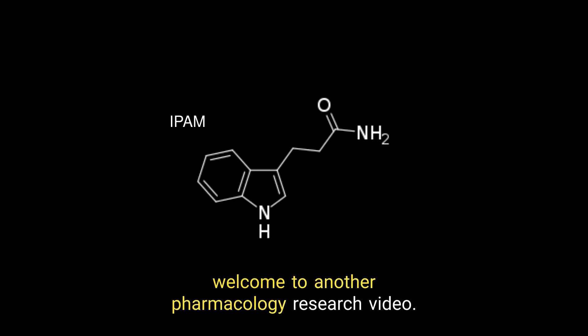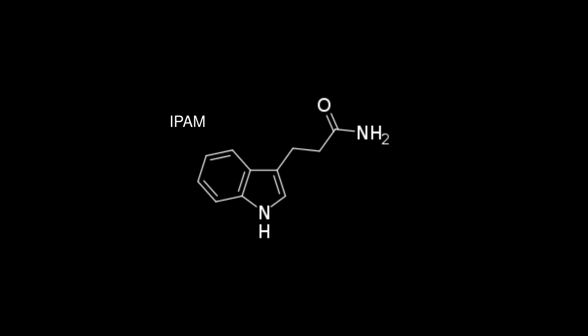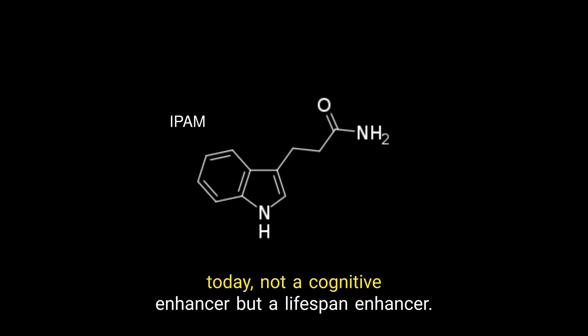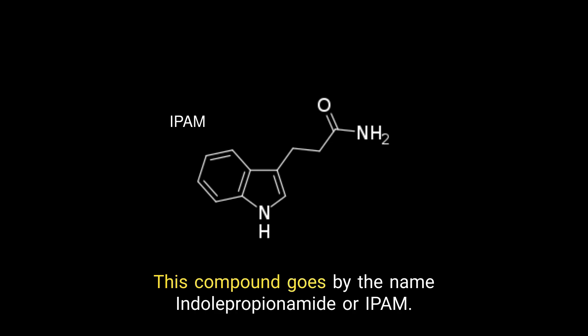Hello researchers, welcome to another pharmacology research video. Today we are going to be talking about a slightly different compound — not a cognitive enhancer, but a lifespan enhancer. This compound goes by the name indolpropionamide, or IPAM.